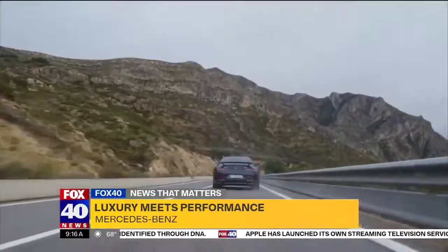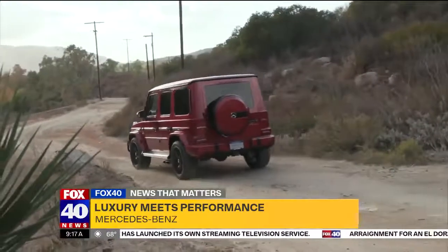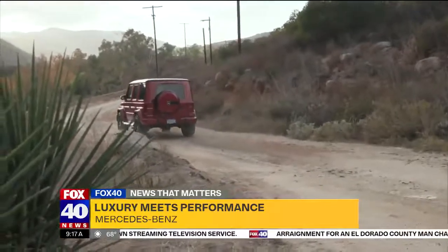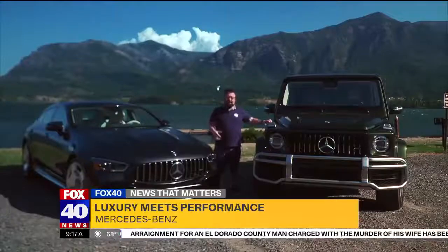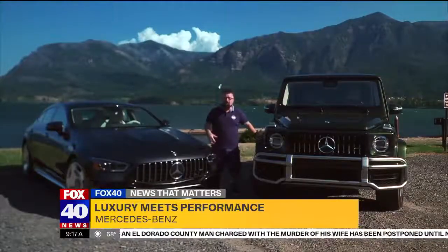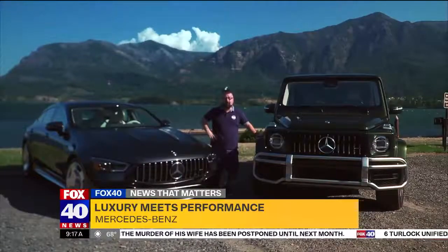Most of us will never own a Mercedes-Benz AMG, but we will not own a painting by Picasso or Leonardo da Vinci either. That doesn't mean we can't appreciate the artwork. Starting price for both of these vehicles together equals over $283,000. For Fox 40, I'm Nick Miles.